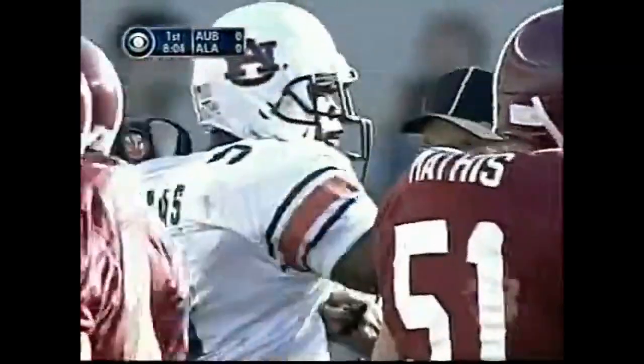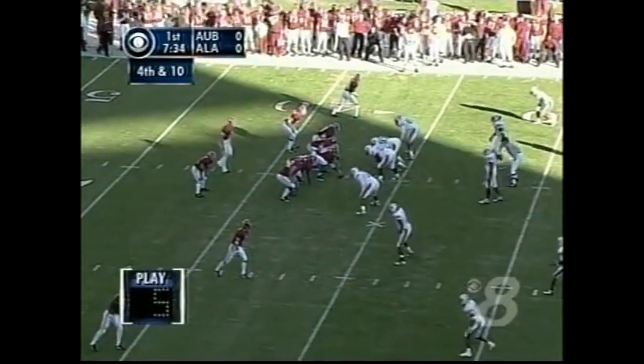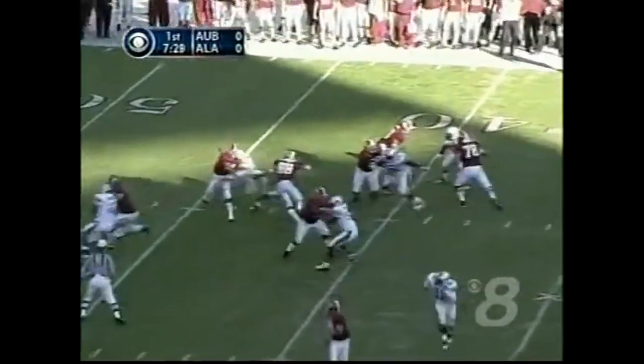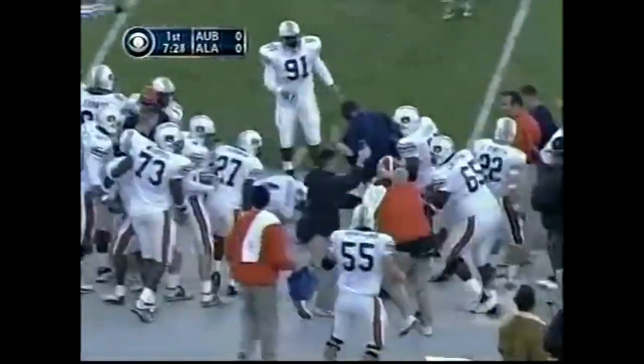Nice strategy by Auburn. On fourth and 10, an interesting decision here by Dennis Franchoni. When you have the number one ranked defense in the country, you're a little more inclined to make decisions like this. Here comes the blitz again, and Watts is hit as he lets it go. Sean Williams is out of bounds, way short of the first down. So the Tigers will take over.